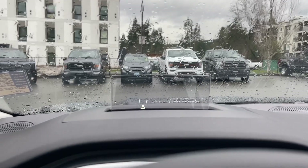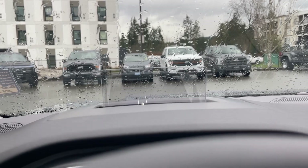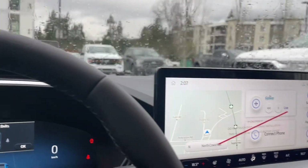You also have a heads-up display — it's giving us the current speed, which is zero right now. This is quite nice because the heads-up display reads signs and tells you what the speed limit is as well as what you're doing.